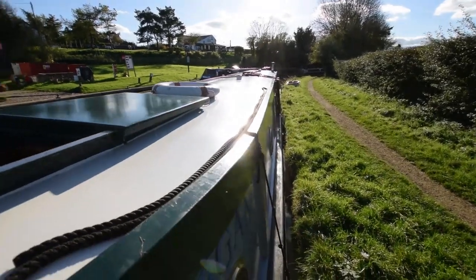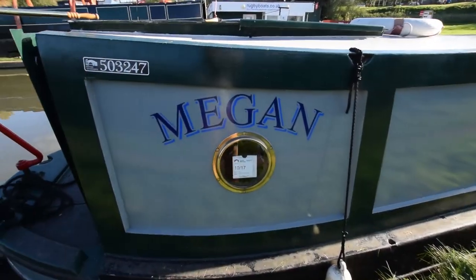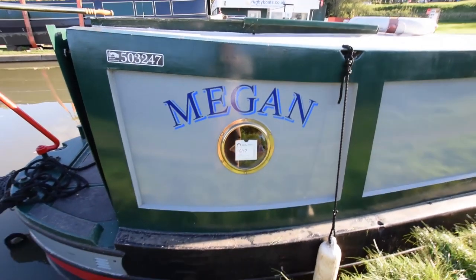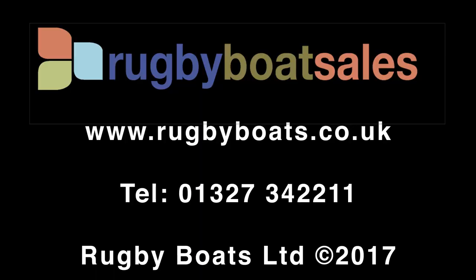And that is Megan — a stunning boat, beautifully looked after and maintained. For further photographs and a fully downloadable colour brochure, go to rugbyboats.co.uk.